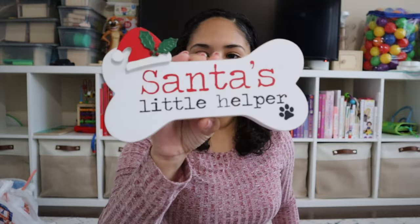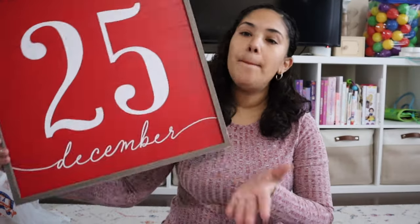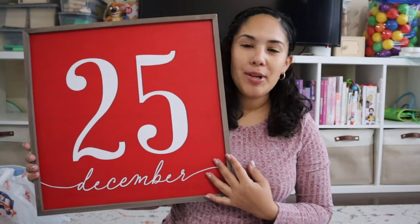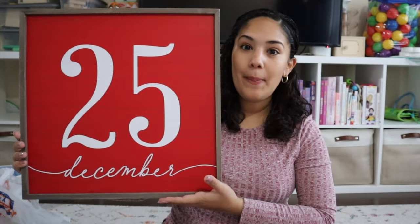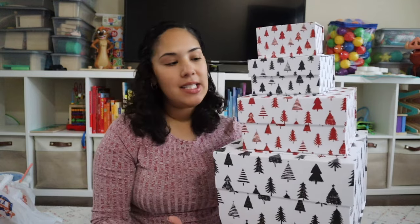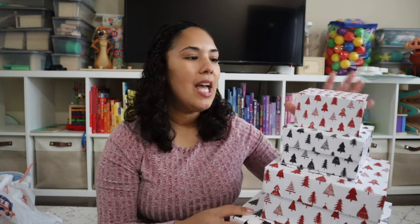Where Ryder's cage is, we have shelves on top and for the holidays we decorate with cute little dog holiday decor. We found this bone that says 'Santa's Little Helper' and a little Christmas countdown shaped like a dog. I got a big December 25th sign — thinking of putting it in the guest bathroom or dining room — and it was only $7. The last thing I got were gift boxes. They're reusable, easy to use, and look super cute. That's everything from Hobby Lobby.